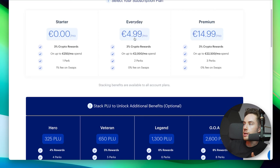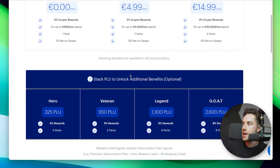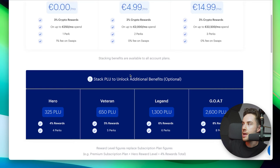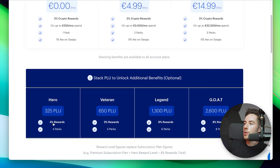Let's go over a hypothetical scenario. With the Everyday plan at 5 euros a month, you instantly get 3% in crypto rewards — in Plu — on up to 2,000 euros a month, and you also get two perks. If you also have Hero status — holding 325 Plu — then you get 4% rewards and four perks instead of two. So the tiers stack on top of your plan rather than adding together.